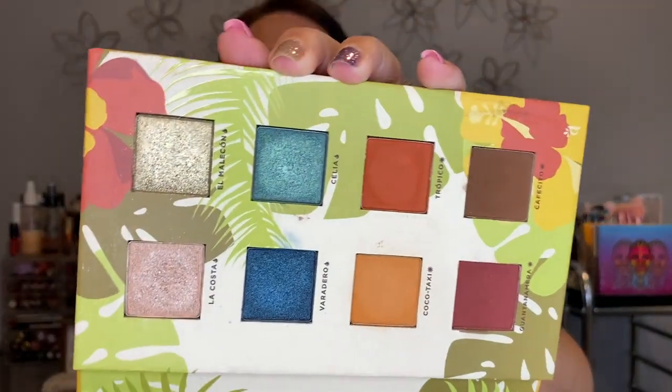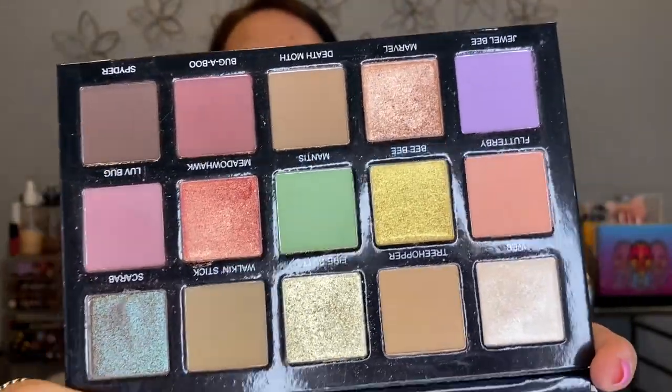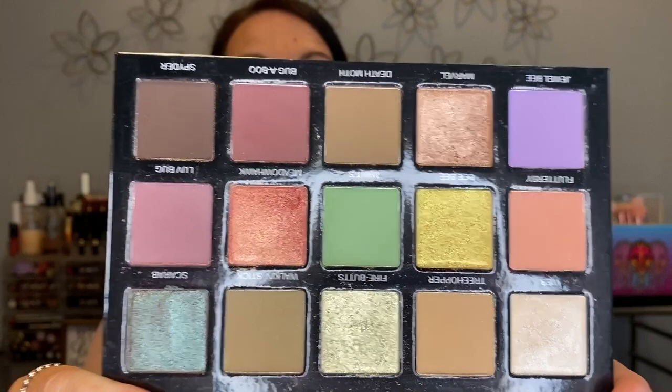The LMR Cosmetics Reina del Caribe palette — gorgeous, keeping it. This time of year, once I get a tan, I really love this palette. I have the Mel Thompson and Sydney Grace Tiny Marvels palette — absolutely beautiful. As most of you know, she is no longer with us, so I'm very happy and thankful to have this palette. Definitely keeping it.